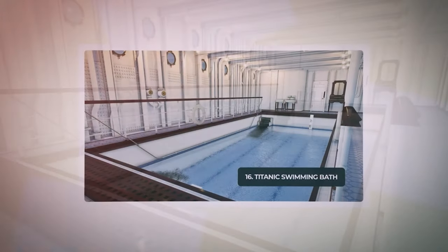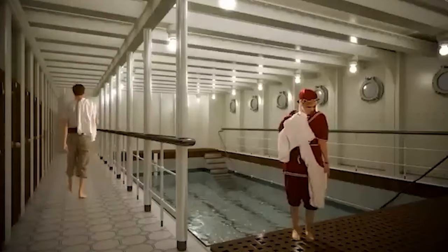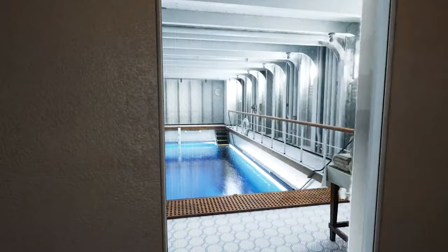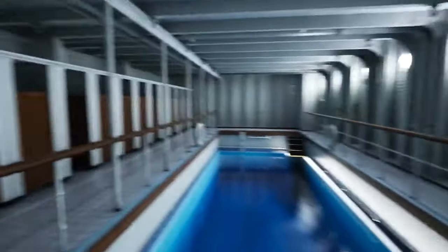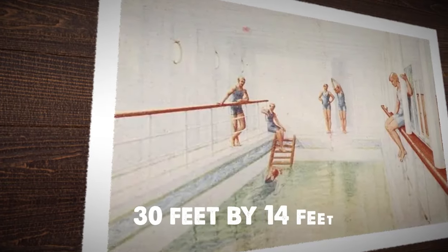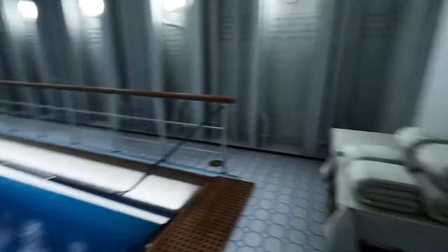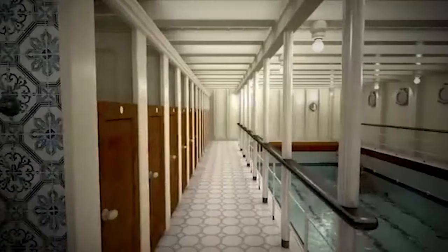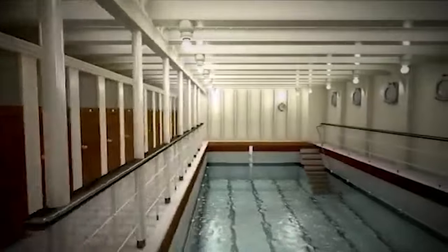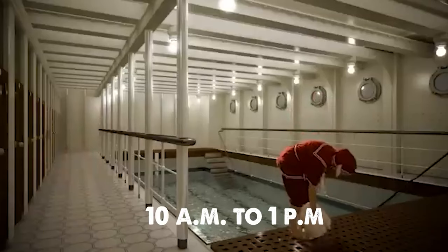The Titanic's first-class passengers enjoyed the luxury of a heated saltwater swimming pool, termed a swimming bath, situated on the starboard side of the ship's F deck adjacent to the grand staircase. Measuring 30 feet by 14 feet, the pool featured 13 changing rooms, two showers, and portholes along the starboard side for natural daylight. A rarity at the time, Titanic's pool was only the third of its kind, following her sister ship Olympic and the earlier Adriatic.